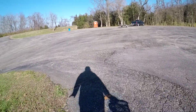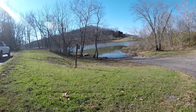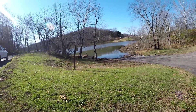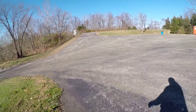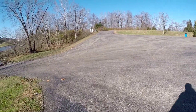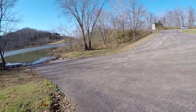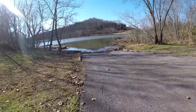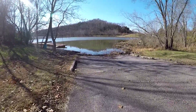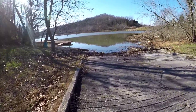Alright guys, we're here at Sugar Bay. What we're doing is trying to get some bait fish — some shad and stuff. We're gonna unload the boat and actually go out here and throw the net, but right now we figure we'll try to throw a few times off the dock.